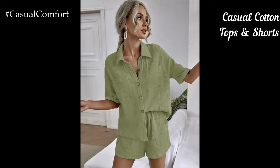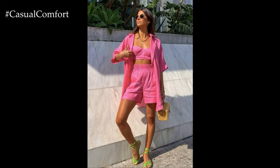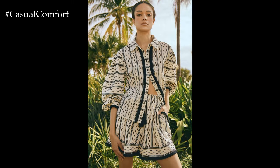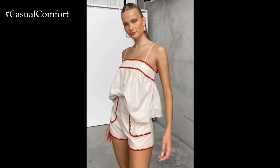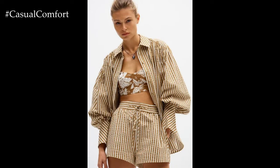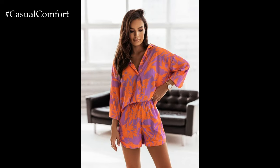For a casual yet stylish look, pair lightweight cotton tops with high-waisted shorts. Choose tops with interesting details like ruffles, embroidery, or lace to add a feminine touch. Pair these with denim or linen shorts in neutral colors like beige, navy, or olive. This combination is perfect for a day of shopping, sightseeing, or a casual lunch date. Cotton is breathable and soft, ensuring you stay comfortable throughout the day. Complete the look with comfortable sneakers or flat sandals and a crossbody bag. A pair of oversized sunglasses and a delicate necklace will add a touch of glam to your casual outfit.